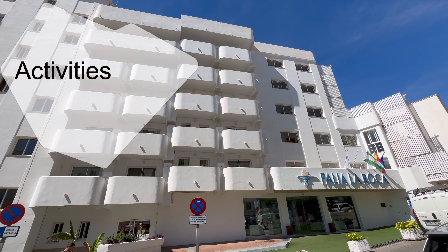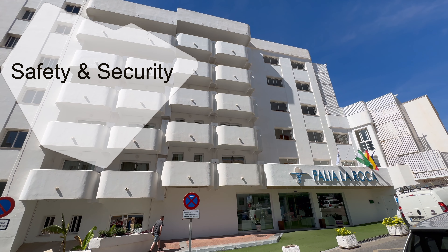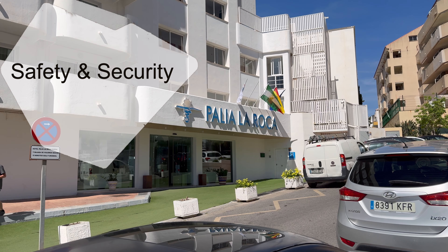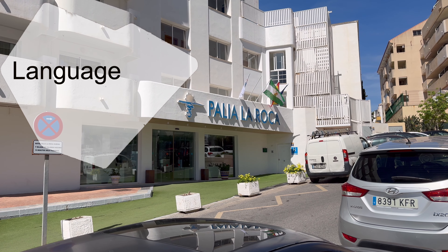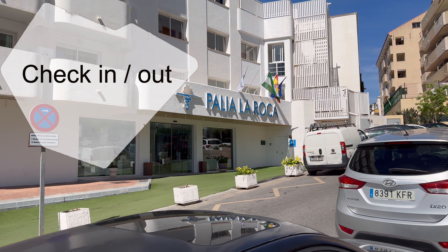There is also a kids' club and a games room. For security, there is a 24-hour front desk, luggage storage, and concierge service to ensure your stay is seamless and stress-free. With multilingual staff fluent in German, English, Spanish, and French, communication is a breeze. Check-in is from 2pm and checkout is until noon.